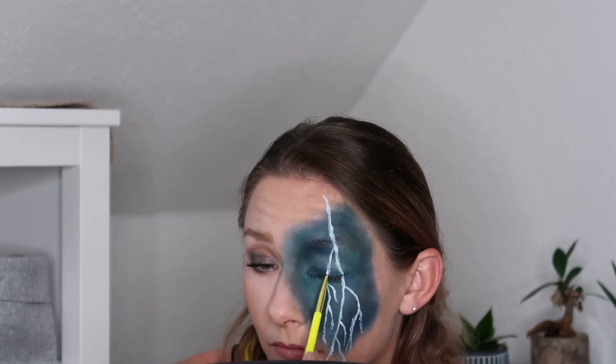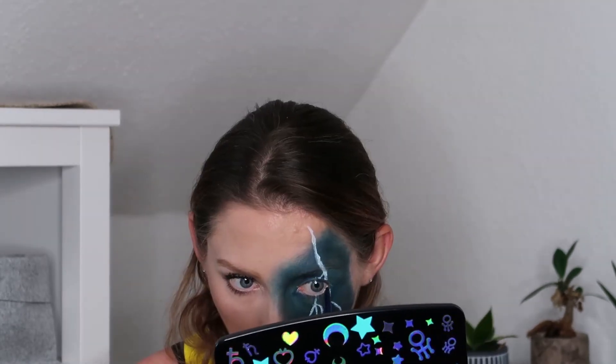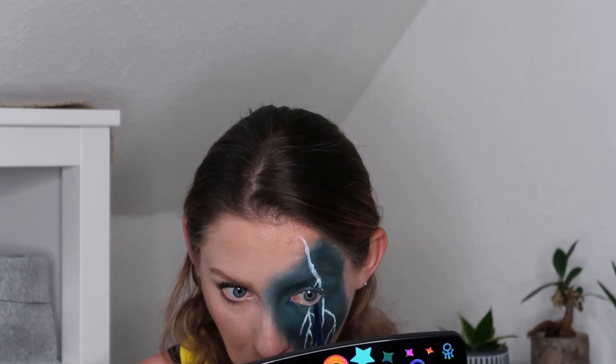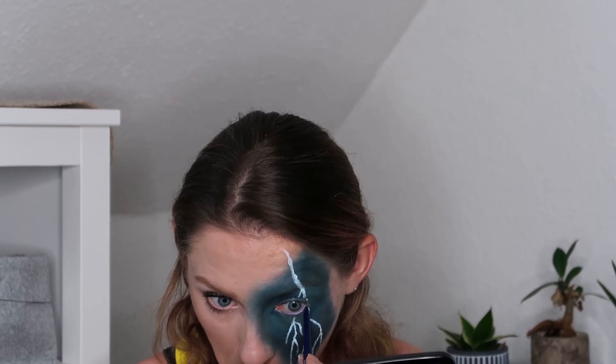I paused for a brief fourth time to observe my completed work and realized that I may have been missing a line, so I quickly finished and fixed the error. I just had one final step left, which was to tight line my waterline, and for that I used the NYX Professional Makeup Retractable Eyeliner in the shade Deep Blue.